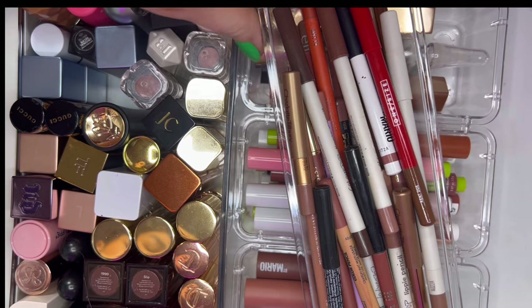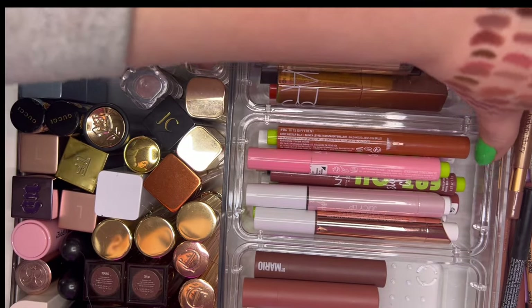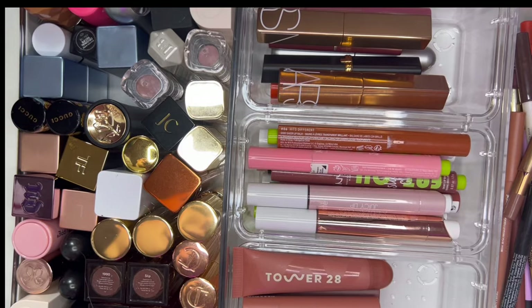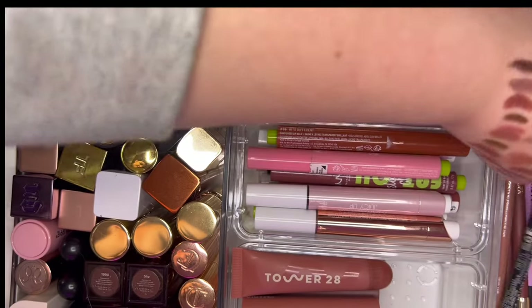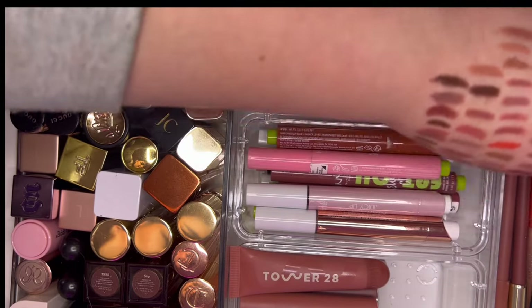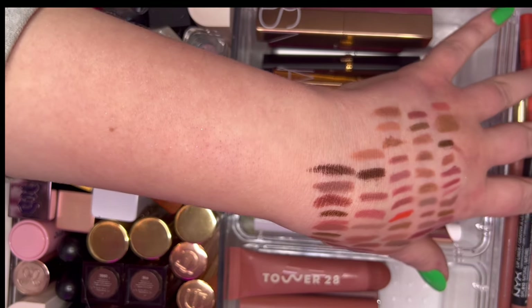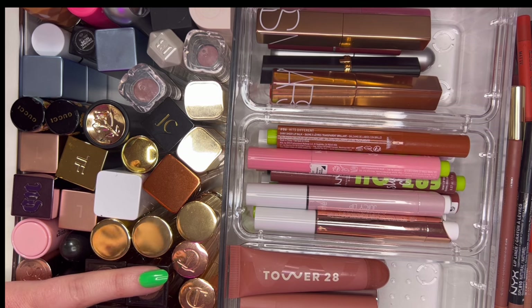These are the lip liners I'm going to keep — still pretty packed and nice in the container. These are the ones I'm getting rid of. This drawer is done. I like the extra organizers in here. I wish I had more room for lip liners but I could probably just get rid of some. For content purposes I like to have a variety of brands. Okay, now let's move on to lip glosses.